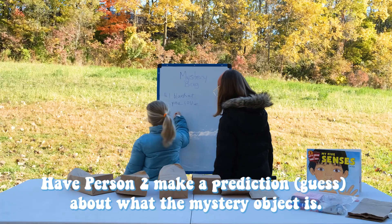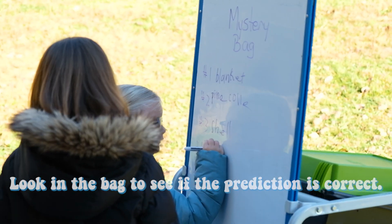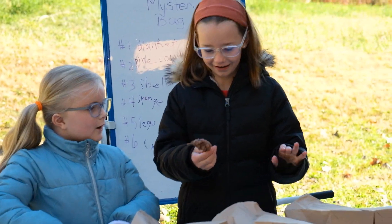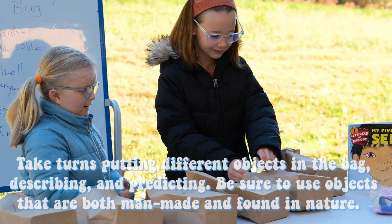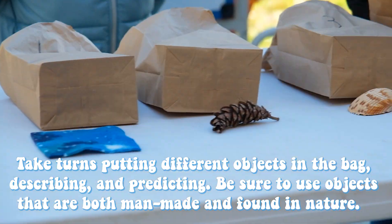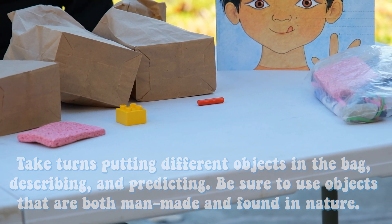Have the person make a prediction about the mystery object. Look into the bag to see if the prediction is correct. What words can be used to describe the object? Take turns putting different objects in the bag, describing and predicting. Be sure to use objects that are both man-made and found in nature.